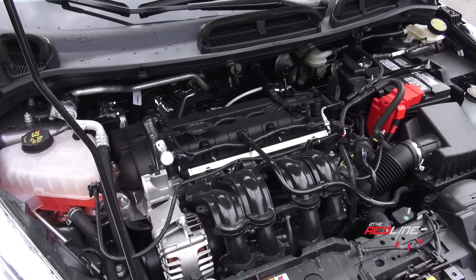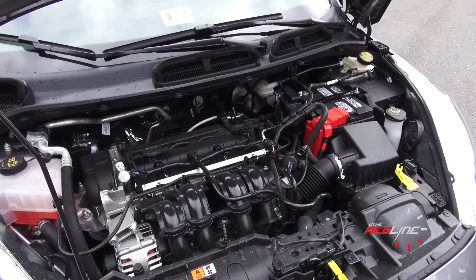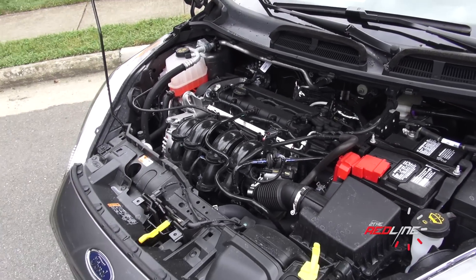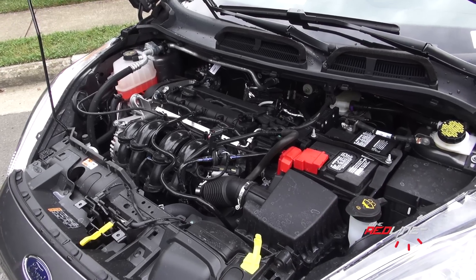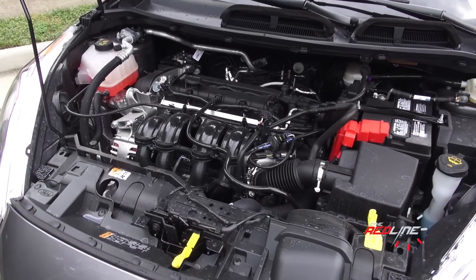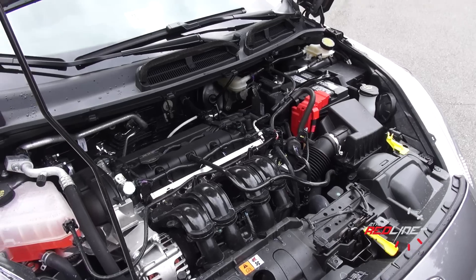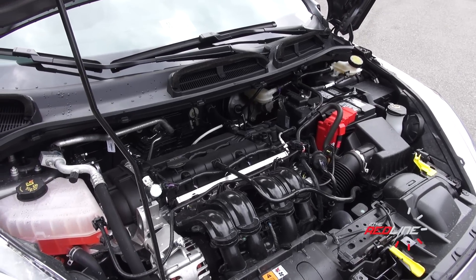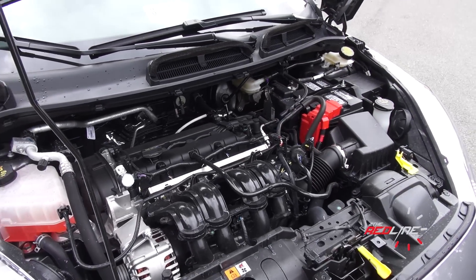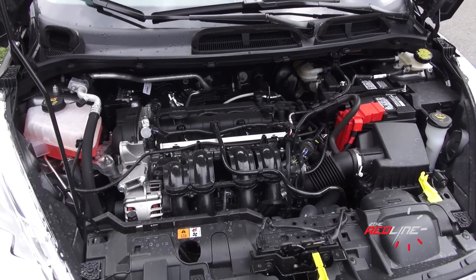Even though this is the titanium, you're still looking at the same 1.6-liter double-overhead cam four-cylinder engine — it doesn't have direct injection. The numbers are still the same as the SE: 120 horsepower and 112 pound-feet of torque. The 1.0-liter EcoBoost will be available in the fall. The difference from the SE is this is the five-speed manual as opposed to the six-speed dual-clutch PowerShift automatic. Fuel economy is 27 in the city and 38 on the highway — slightly lower than the six-speed dual-clutch, but still really good.